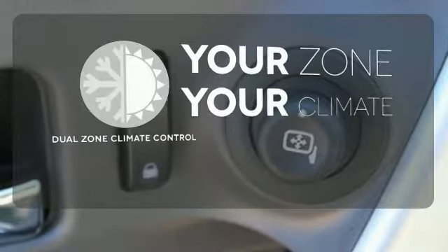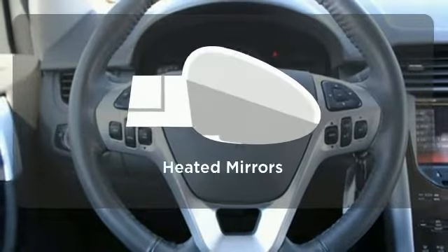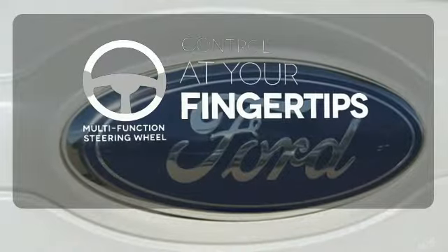It's too hot, it's too cold — not anymore with the dual zone climate control. Leave the scraper in the car thanks to the heated mirrors. A multifunction steering wheel puts control at your fingertips.